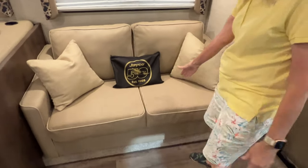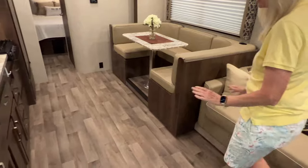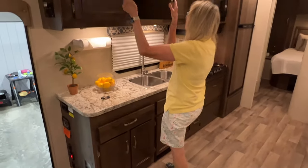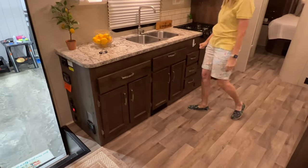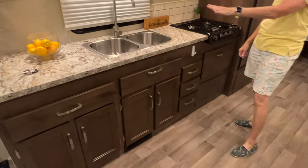That pulls out, this folds down and makes a bed. There's so much storage in the cabinetry in here — you have a lot of room. You have a nice double sink and pretty roomy counter space — there's a lot of counter space.